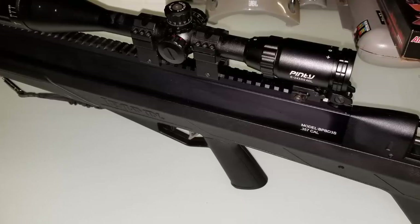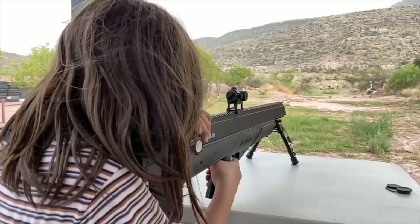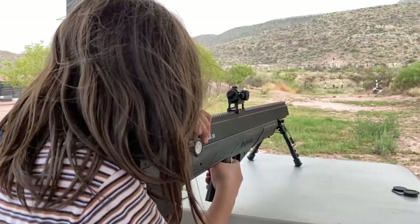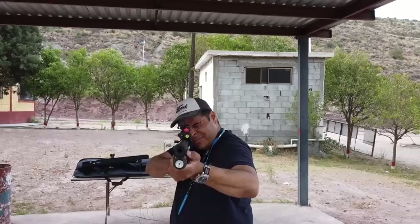Key features: Previous problems with this rifle have been solved and it no longer leaks from the bleeder valve. .357 caliber at 800 foot-pounds using lead pellets. Bolt-action bullpup design, 36 inches in length, weighing less than 8 lbs, with a baffle-less sound shroud. Reversible lever action for left-handed shooters.